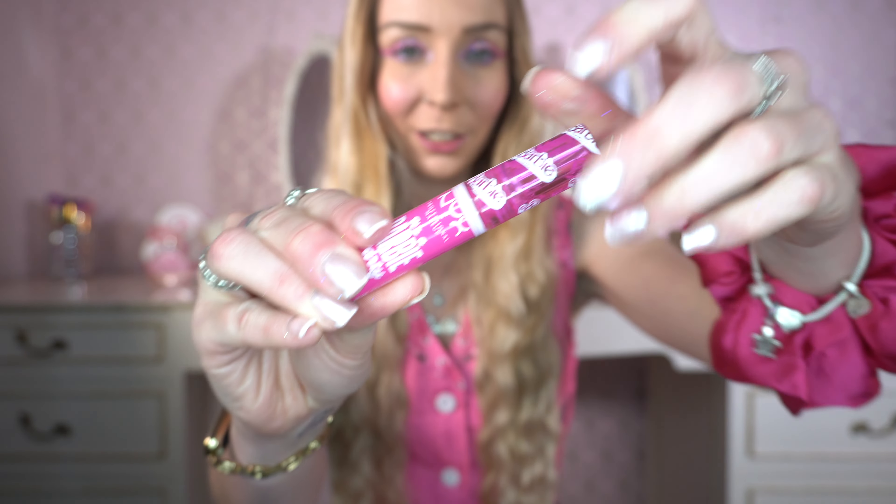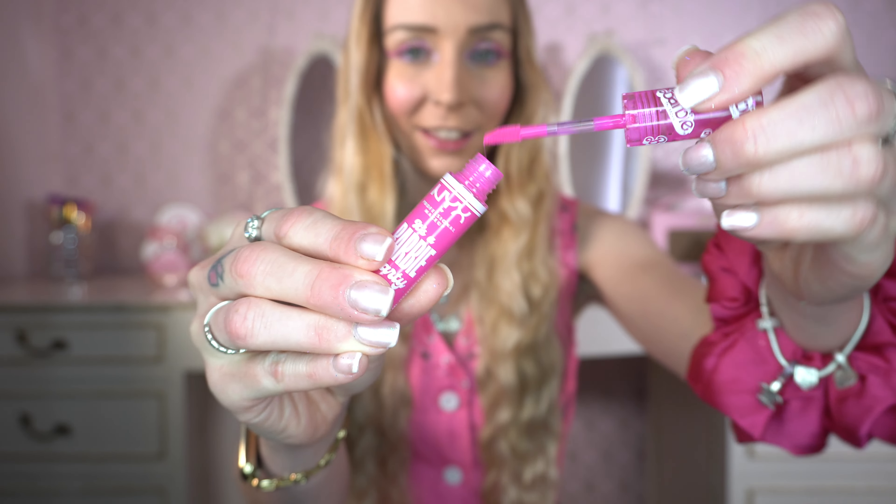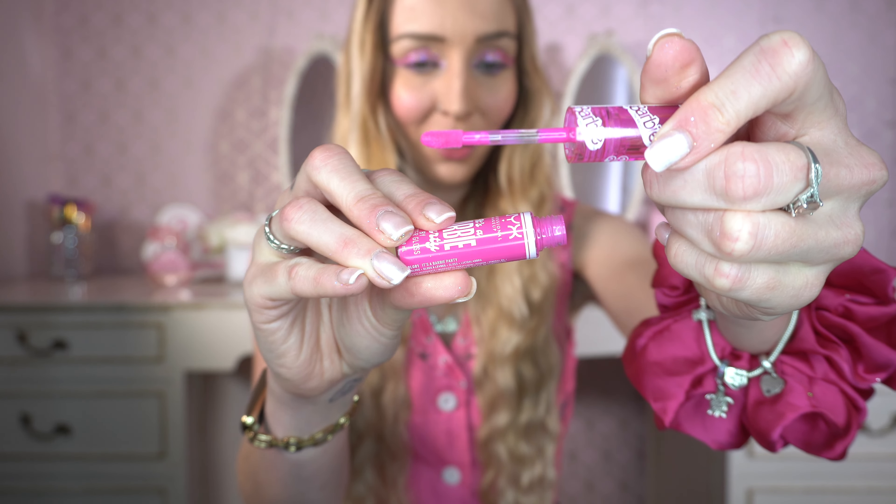I've also got the NYX Barbie Butter Gloss and we're going to pop this on now. I love the packaging - the fact it says Barbie all over it. This is what the butter gloss looks like - a very pretty colour and it smells of vanilla too which is really nice. I am definitely a lip gloss kind of girl and I feel like this butter gloss is the midway point between a gloss and a lipstick. It gives you so much colour, it's really lightweight and comfortable. These NYX Butter Glosses come in all sorts of colours - they are incredible.